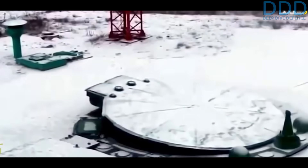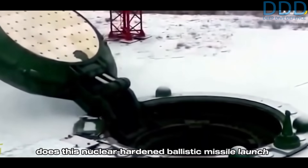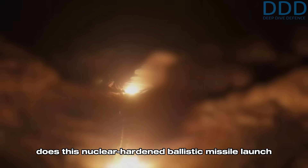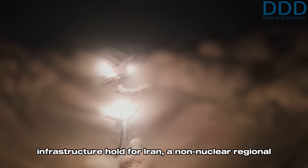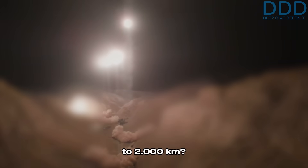However, a key question remains: what true value does this nuclear-hardened ballistic missile launch infrastructure hold for Iran — a non-nuclear regional power that has voluntarily limited its missile range to 2,000 kilometers?